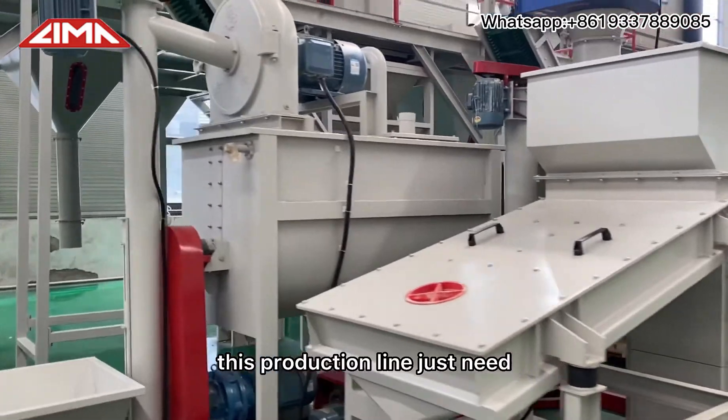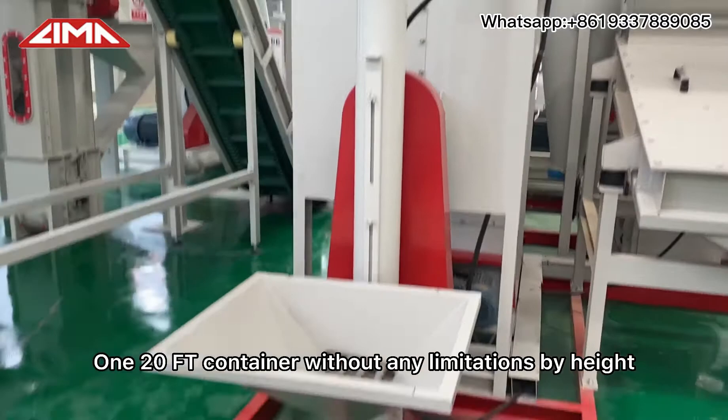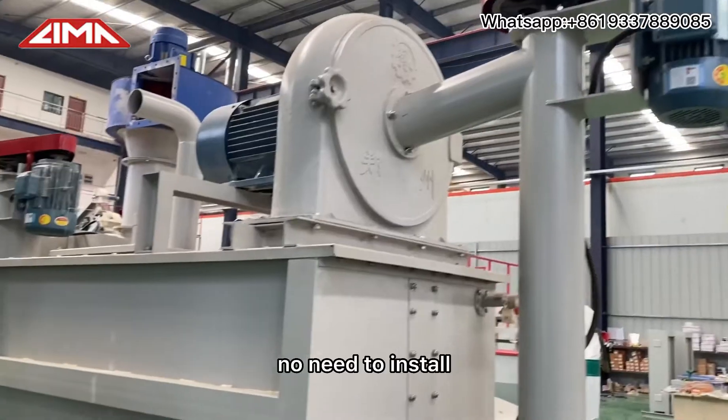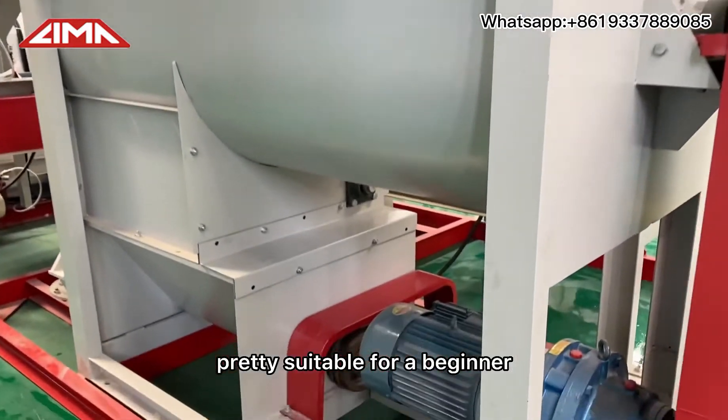This production line just needs one 20-foot container without any limitation by height. And it is very cost effective. No need to install. Easy to operate — pretty simple for a beginner.